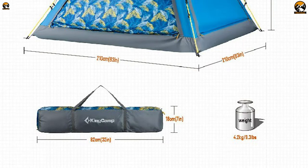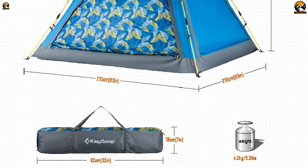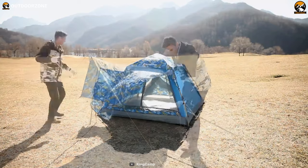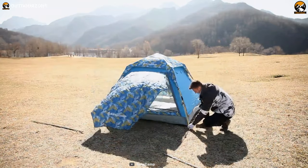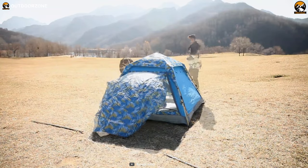Finally, carrying this tent around is a lot easier as it weighs only 9.3 pounds and comes with a carry bag. In summary, no matter how agonizing or cloudy the day is, this King Camposy Tano Square Beach Tent will always protect you from the harsh environment and provide you with the utmost comfort to enjoy your beach camp.